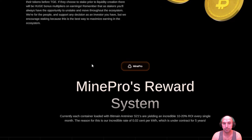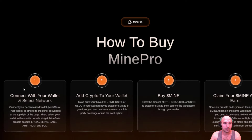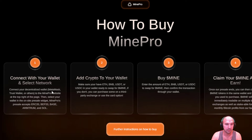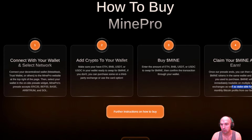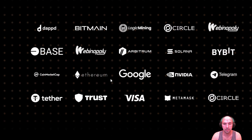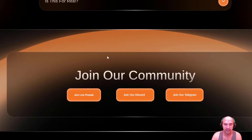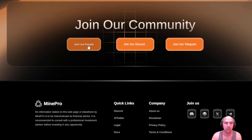Here's how to buy: connect your wallet — and I believe they have a staking pool, so be mindful of that too — select your wallet, add crypto to your wallet, buy some Mine, and claim your Mine and earn. You'll see it will mean huge monthly bitcoin profits from their facility. These are all their major partners, the roadmap, and frequently asked questions.